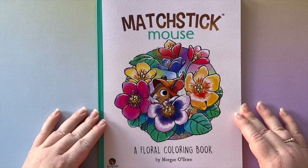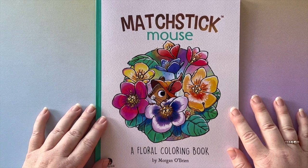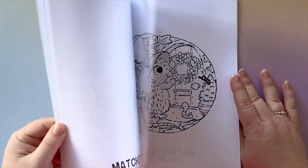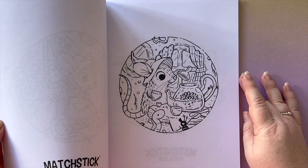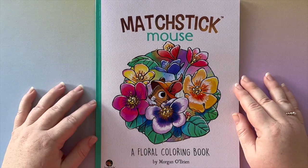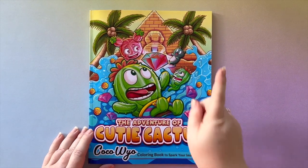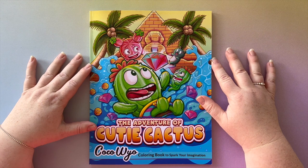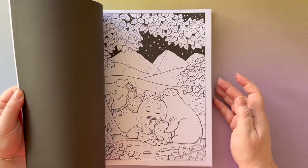Favorite number four is a new one, also by Morgan O'Brien — 'Matchstick Mouse: A Floral Coloring Book.' It's just been released; I have a full flip-through on my channel. It features the beautiful character Matchstick Mouse in lots of floral scenes. And finally, number five is 'The Adventure of Cutie Cactus' by Coco Wyo — I recently did a flip-through on that too. Really cute cactus characters on an adventure in the desert.